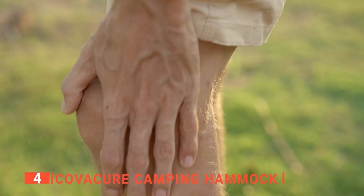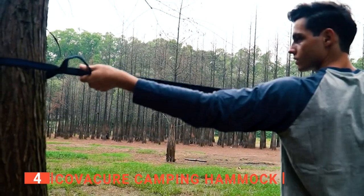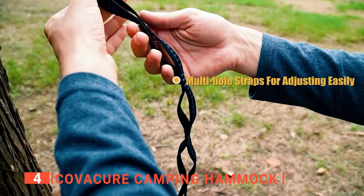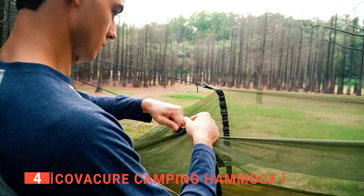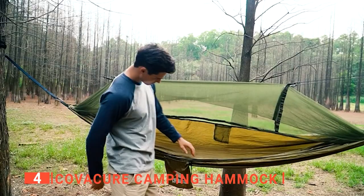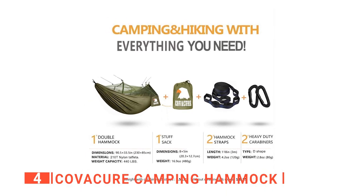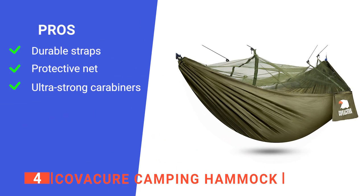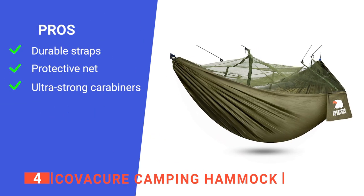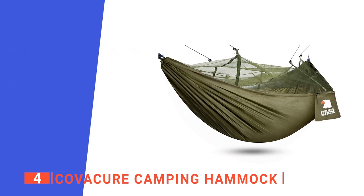This is a welcoming feature as we all hate getting bit by mosquitoes. Furthermore, the green Kovacure camping hammock is a 94-inch long hammock with 9.8-foot nylon adjustable straps, which make it much easier to set up. Lastly, I also liked the heavy-duty carabiners that have a maximum stress weight of 2,500 pounds. Its pros are: triple-stitched nylon straps, its unique mosquito net, and two heavy-duty carabiners.